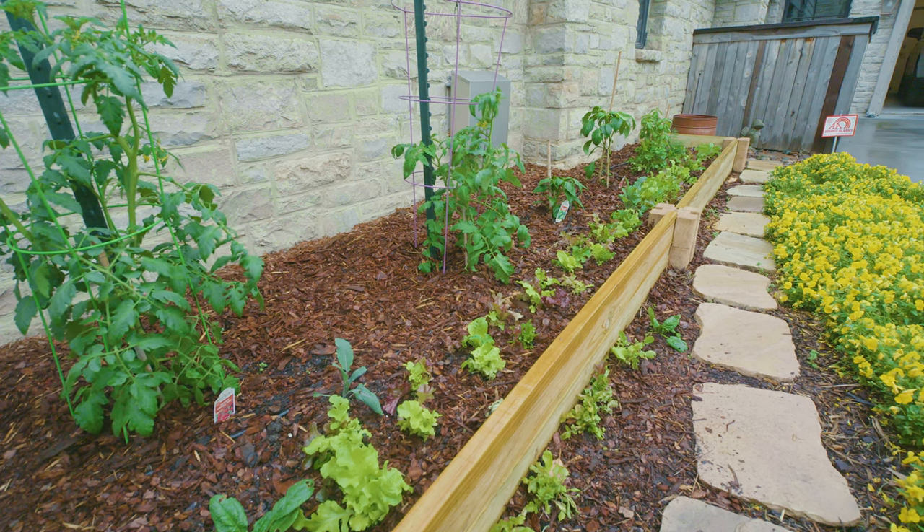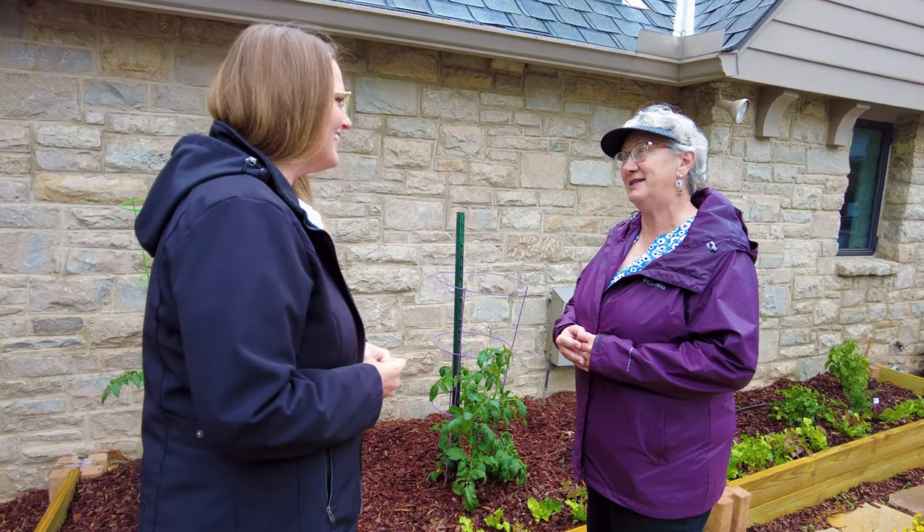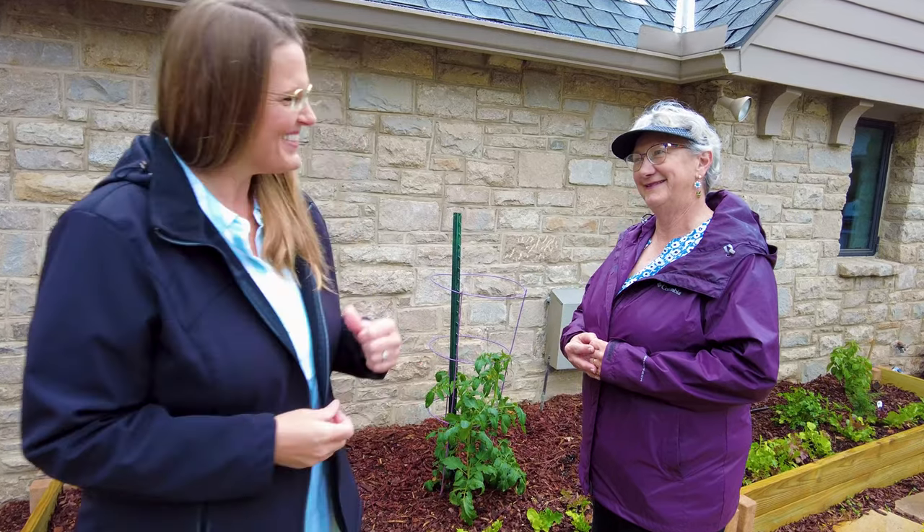I believe the homeowner is in the back — Trace Mahan. Why don't you go talk to him and see the outdoor living area? Awesome. Okay, thank you. You're welcome.